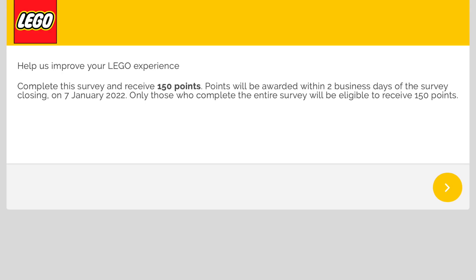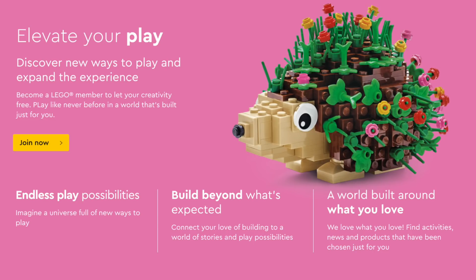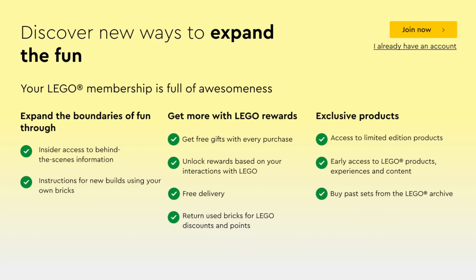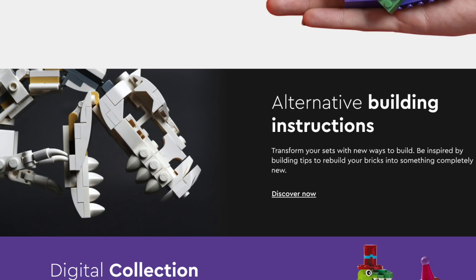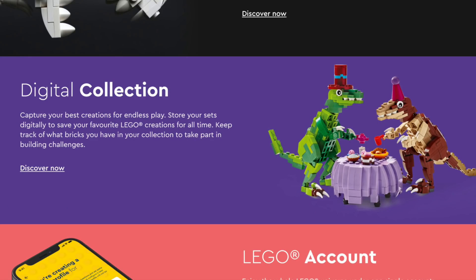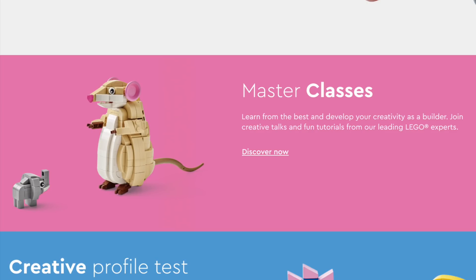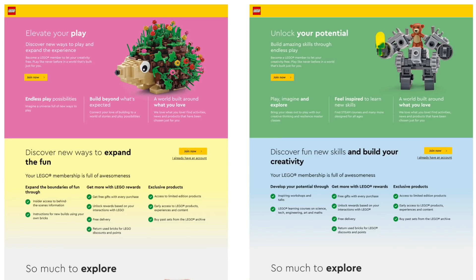Over on LEGO's VIP site, you can earn 150 free points by answering a survey about a proposed subscription model for LEGO. While there's no official word on whether these subscription services will roll out, it's interesting to see what they're proposing. Some benefits could include free gifts with every purchase, free delivery, returning used bricks for LEGO discounts and points, limited edition items, early access, and even the ability to buy past sets from the LEGO Archive. One plan also includes alternate building instructions, a way to track your collection digitally, and a full unified LEGO account and wallet. Another proposal features guided lessons and master classes, play starter ideas, and a place to upload photos. These plans could cost $5 a month, and some of those benefits definitely appeal to me as a huge LEGO fan, but we'll have to see if this even gets rolled out.